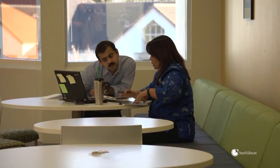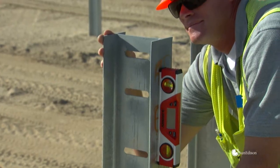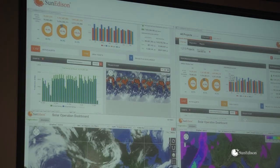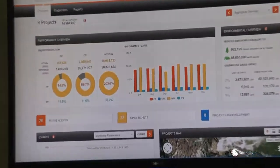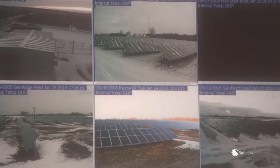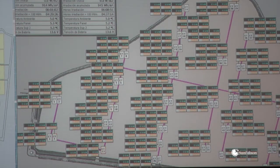SunEdison is always looking for ways to make more efficient, more reliable products. By paying close attention to customer feedback, first-hand installation experiences, and data collected from its renewable operation centers, which monitor a worldwide fleet of modules, we have live data streaming in on our own modules as well as modules from any other manufacturers installed in our fleet. We take that information on performance and feed it back into our design process to continuously improve the performance and quality of the modules we make.